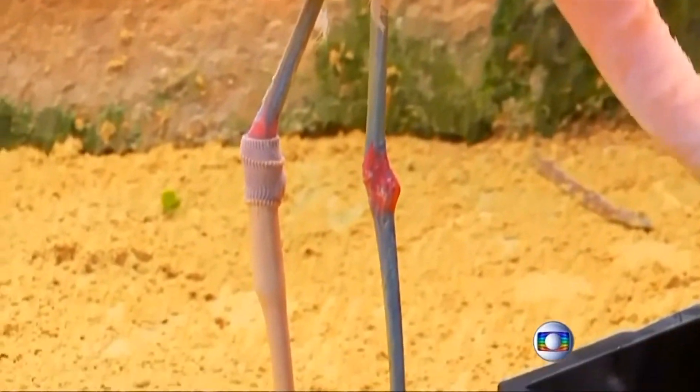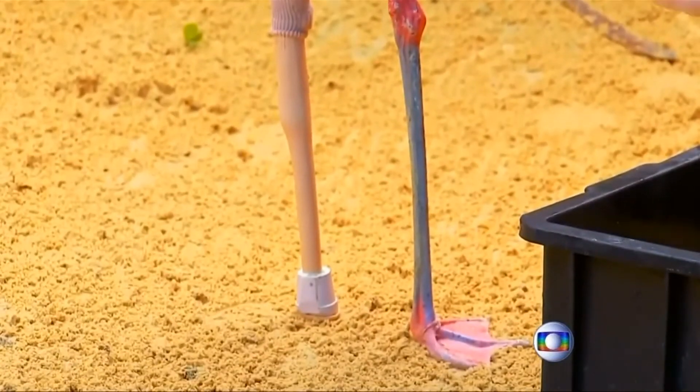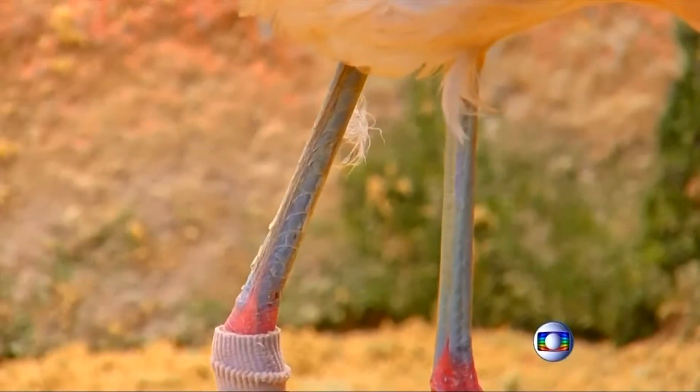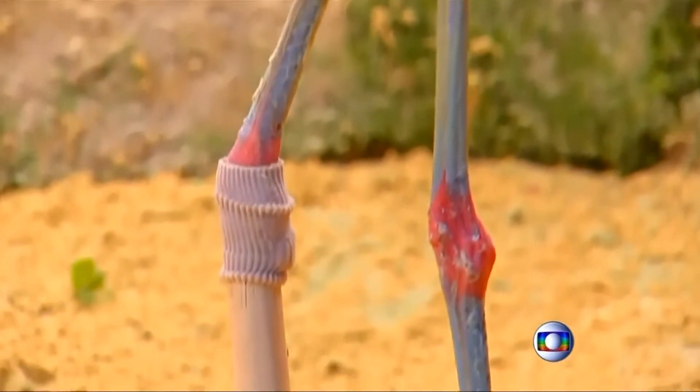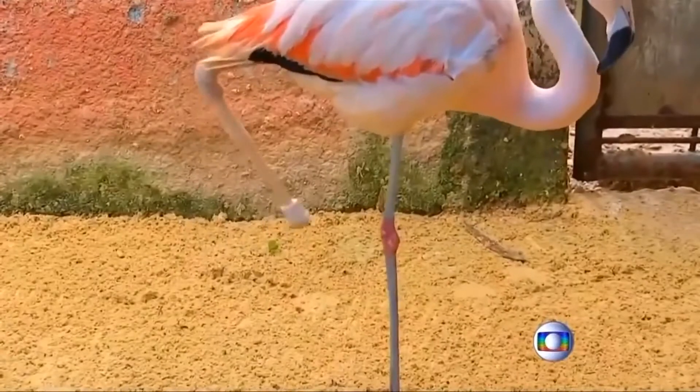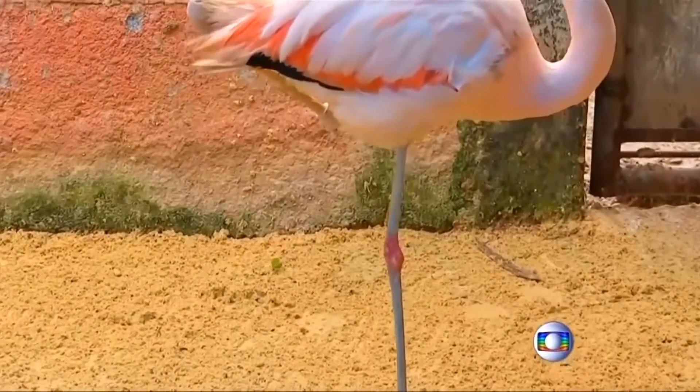This flamingo is learning to get around on a new prosthetic leg. Though it's still limping, zookeepers at Sao Paulo Sorocaba Zoo say the Chilean bird has already mastered standing on one foot while tucking the prosthetic leg up tight under its pink body.